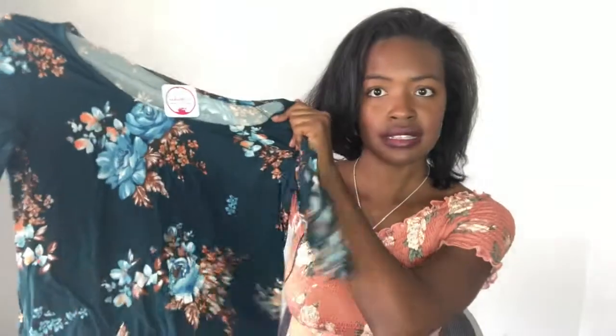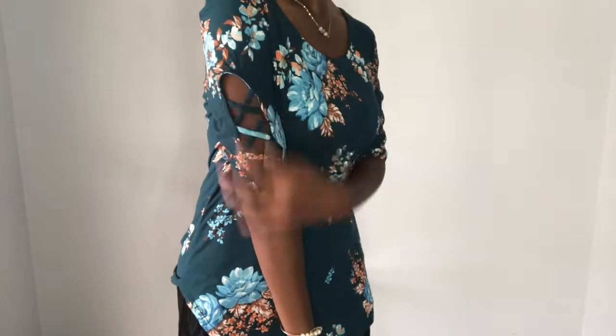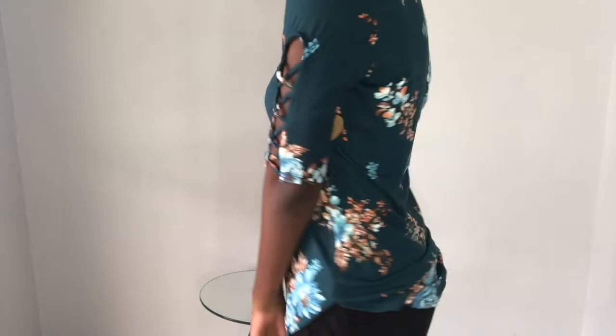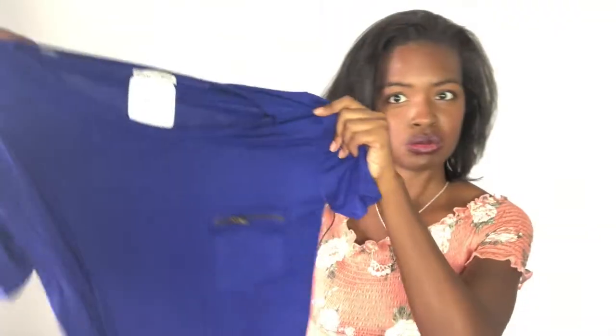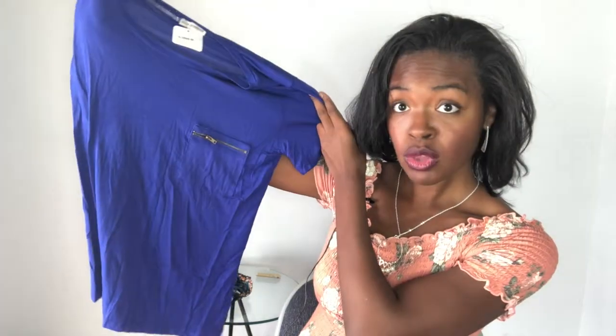What a pretty color! This is cute — it's a floral print. I think I like it, we'll see. And then there's also this really nice royal blue color. I think it's pretty. So I got a blouse.